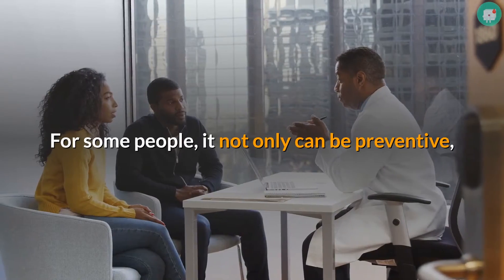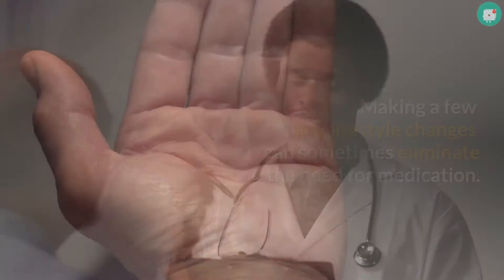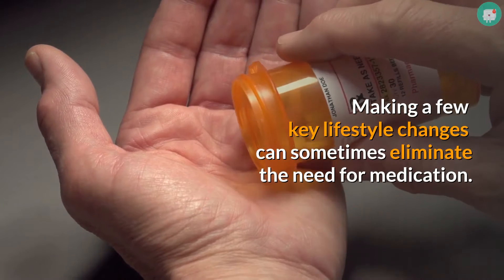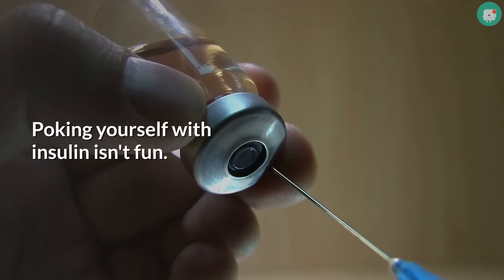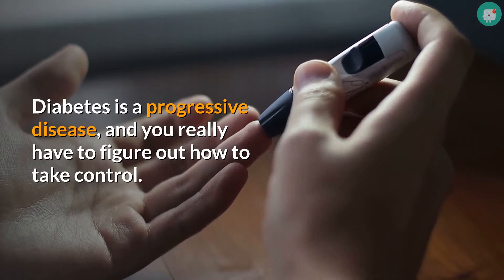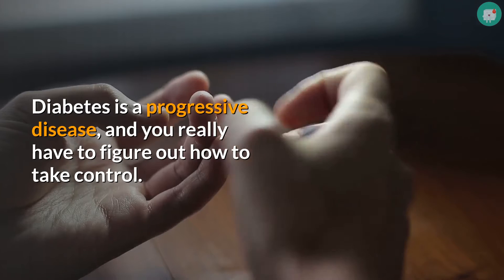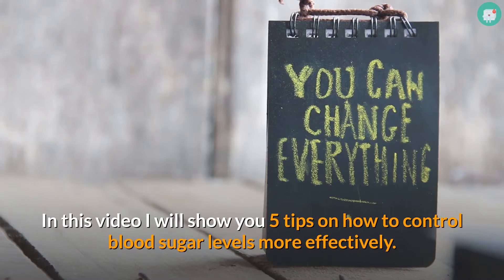For some people, it not only can be preventive, but it can also help with reversal of the actual disease. Making a few key lifestyle changes can sometimes eliminate the need for medication — poking yourself with insulin isn't fun. Diabetes is a progressive disease, and you really have to figure out how to take control. In this video I will show you 5 tips on how to control blood sugar levels more effectively.